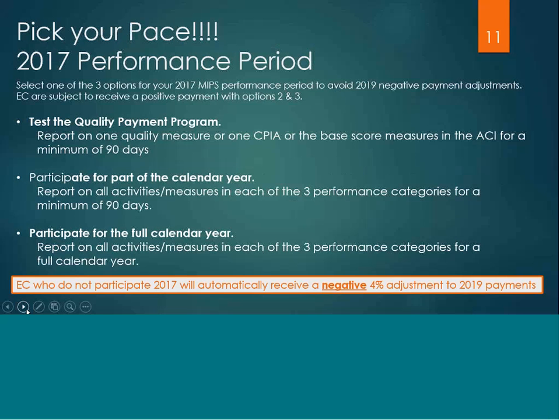It depends on how well you do in the activities and measures and how strong your composite score is. The third option is participating for a full calendar year, reporting on all activities and measures. The eligible clinician who does not participate in 2017 will automatically receive the full negative 4% adjustment to their 2019 payments.